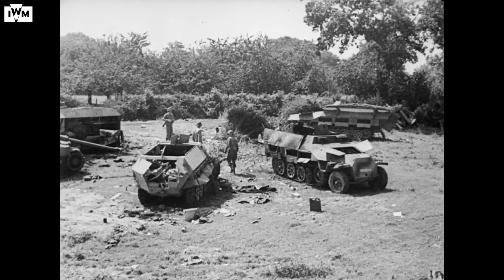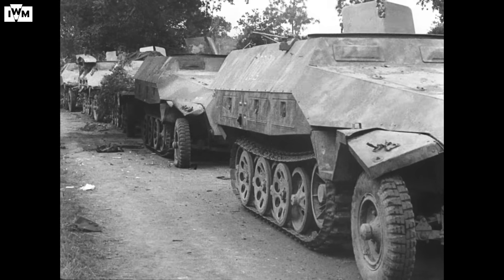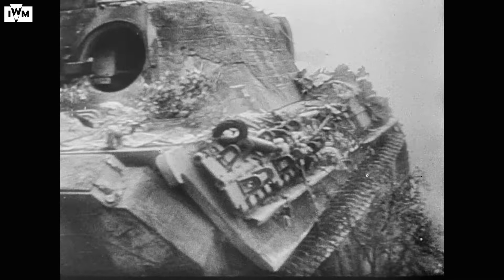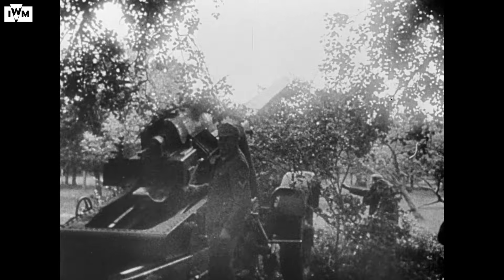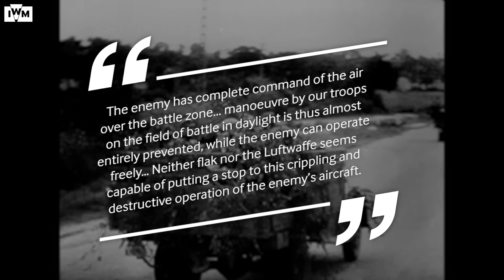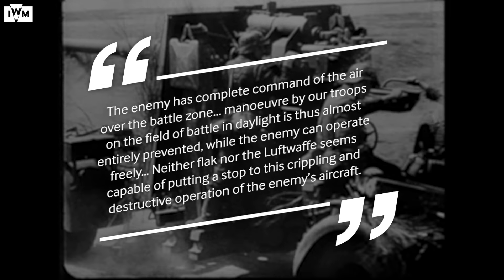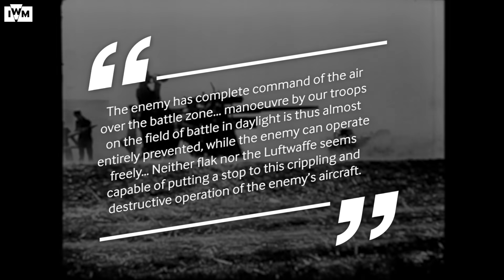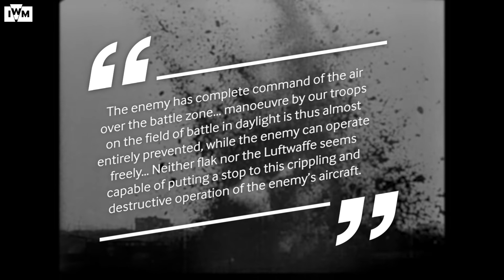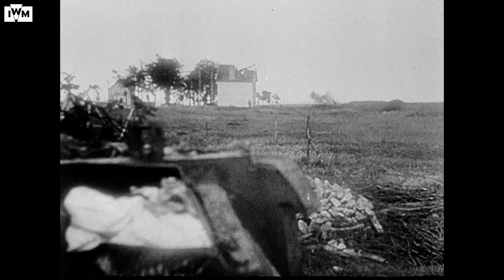While reports of German tanks destroyed were most likely exaggerated, Allied aircraft were able to destroy the trucks and wagons that supported the enemy armour. This delayed the German counter-attack, helping British and Canadian forces to beat them back. On June 12th, the German commander Erwin Rommel wrote: 'The enemy has complete command of the air over the battle zone. Maneuver by our troops on the field of battle in daylight is thus almost entirely prevented, while the enemy can operate freely. Neither Flak nor the Luftwaffe seems capable of putting a stop to this crippling and destructive operation of the enemy's aircraft.'